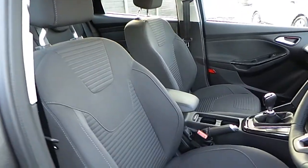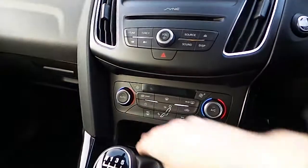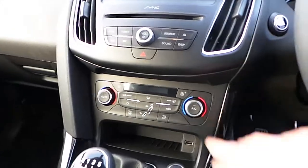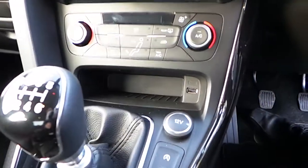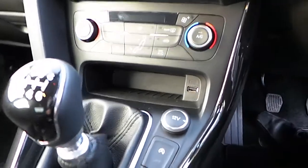Lovely cloth interior with the armrest, electric windows and electric mirrors. On the middle console you have a sync screen, dual climate control, heated windscreen with air conditioning, a USB port, and also a 12-volt socket. This car also has the start/stop function.